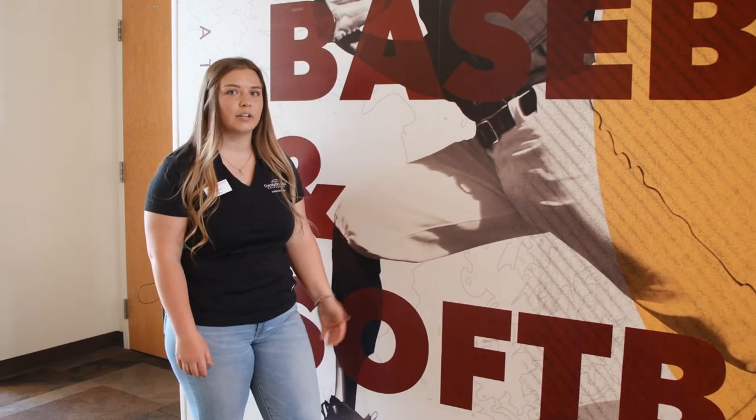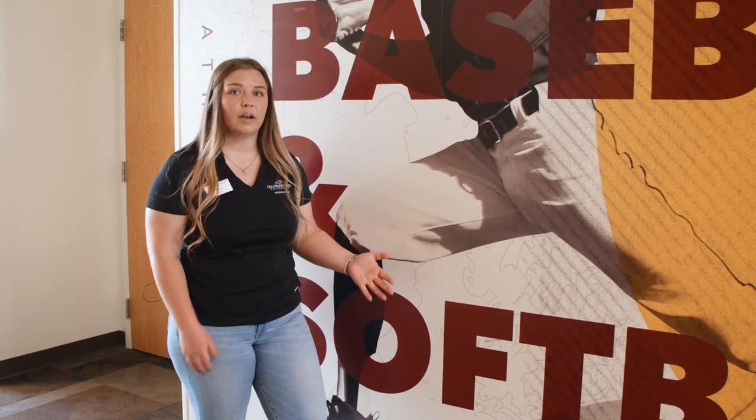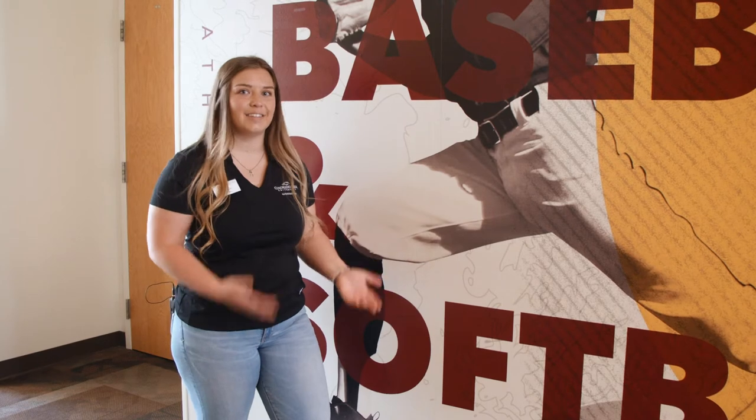Beside me on the wall is former baseball player and 2018 exercise science graduate Christopher Ramirez. He is working in his field at a Colorado hospital and is a good example of how to balance athletics and academics here at CMU.